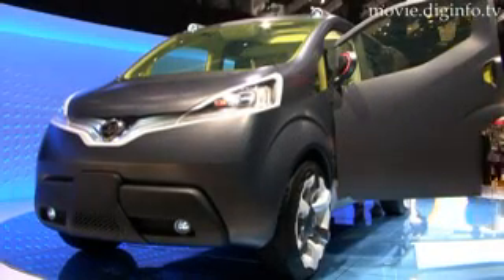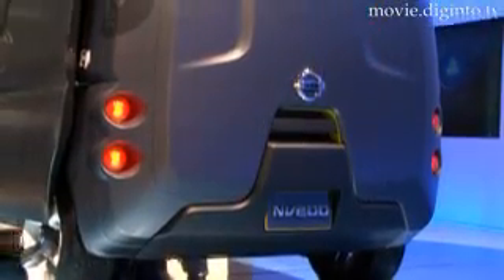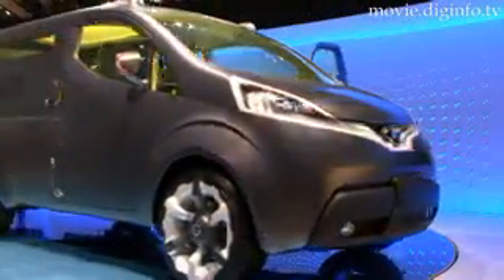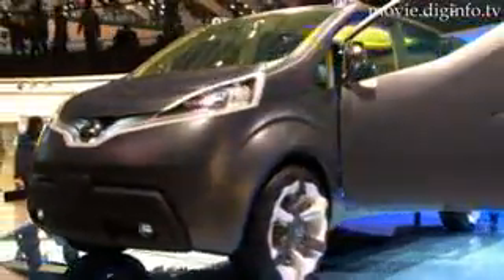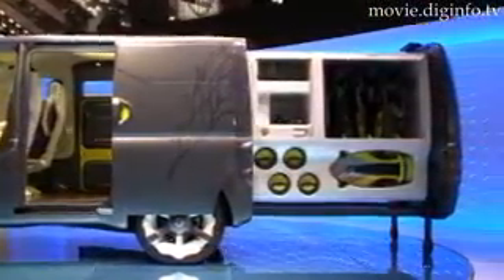With a cab-forward design, wrap-around grille and high beltline, the Nissan NV200 is Nissan's latest attempt at redesigning the work van. Equipped with an ecologically sound clean diesel engine, the most striking and innovative feature of this van is the slide-out storage pod.